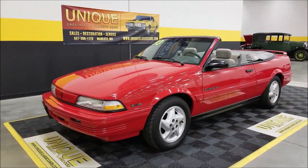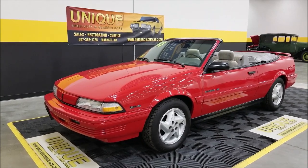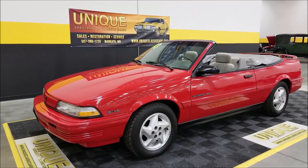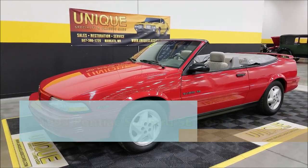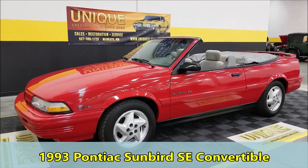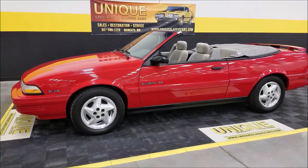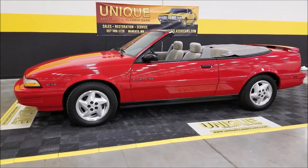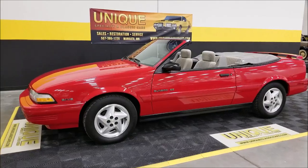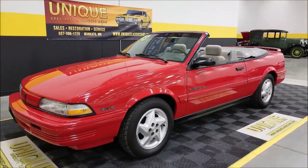Let's check this one out. Sometimes there are cars we get in, no matter the year or the age, they just make us scratch our heads because of the condition. That's what this one is. Here's a 1993 Pontiac Sunbird SE convertible, and the way it's been cared for and the condition it's in is just amazing. A little over 14,000 miles on this — a one-owner vehicle.